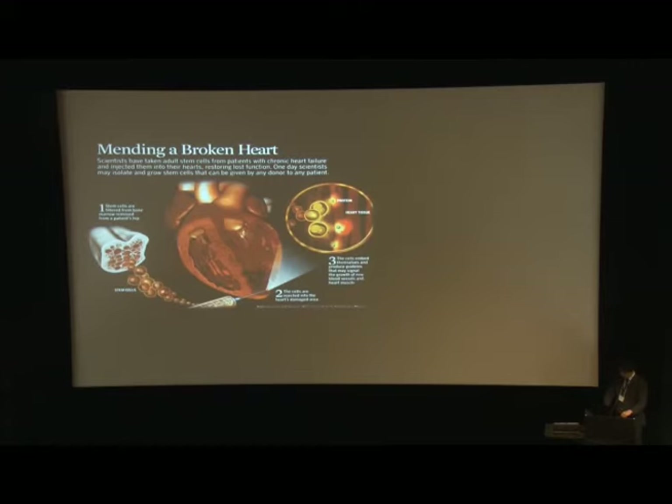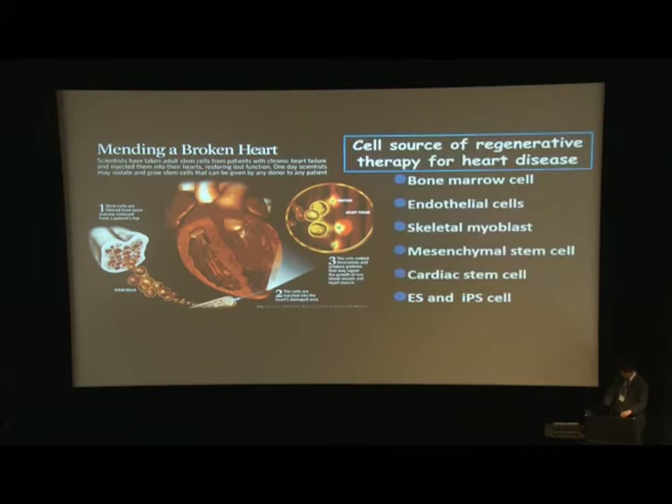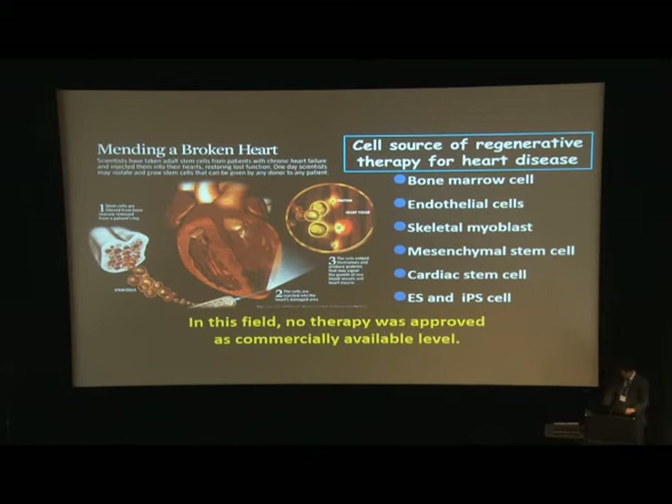Cell transplantation therapy into the impaired heart has been widely investigated. The main problem of regenerative therapy is the cell source. There are many candidates, such as bone marrow cells, endothelial cells, and cardiac stem cells. However, in this field, no therapy has been approved at a commercially available level.